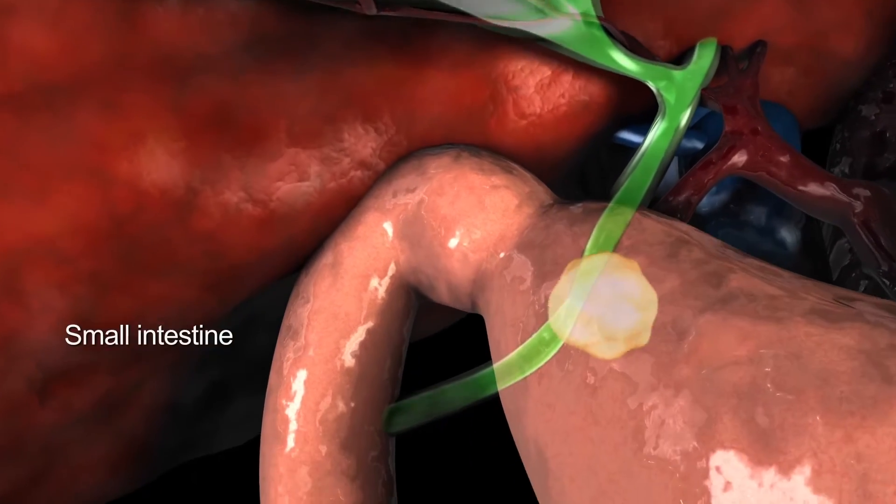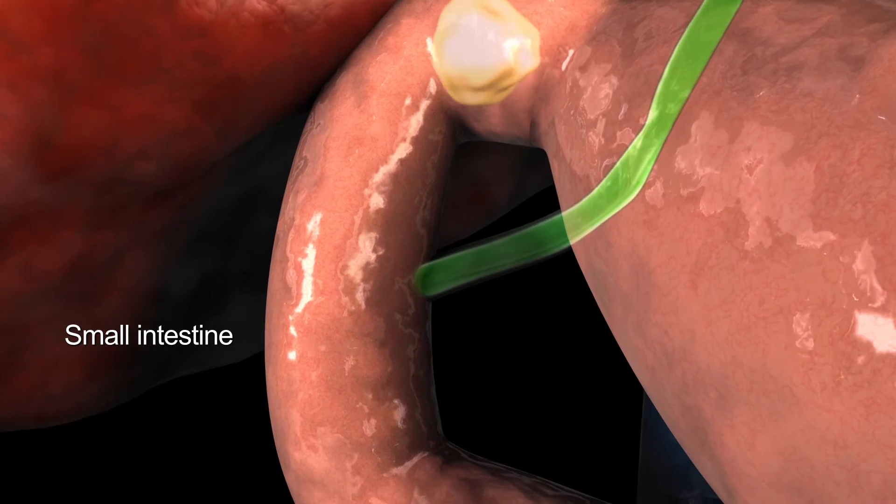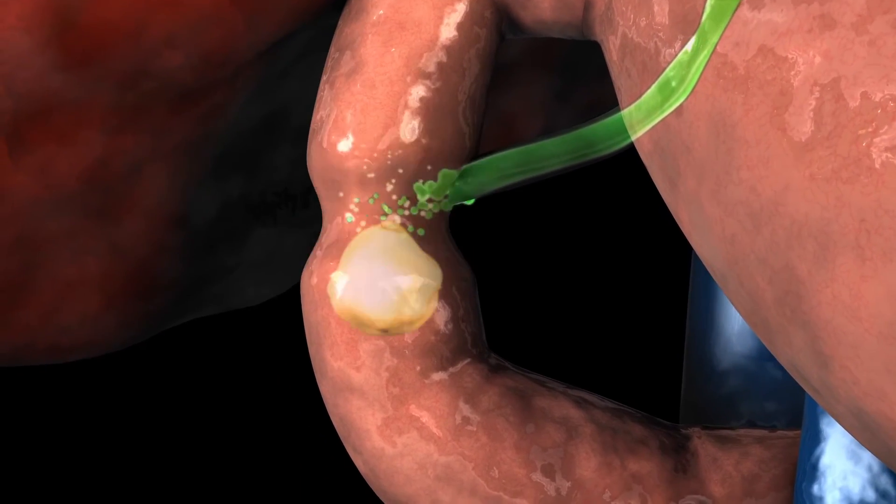When fatty food from a meal reaches the small intestine, the gallbladder releases bile into it to help digest the fat.